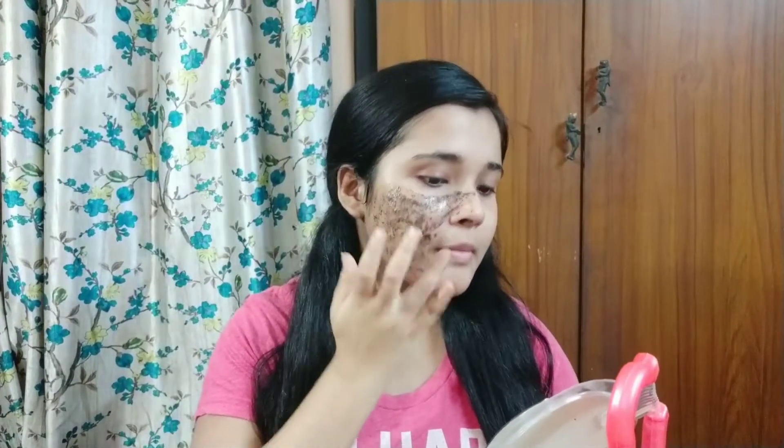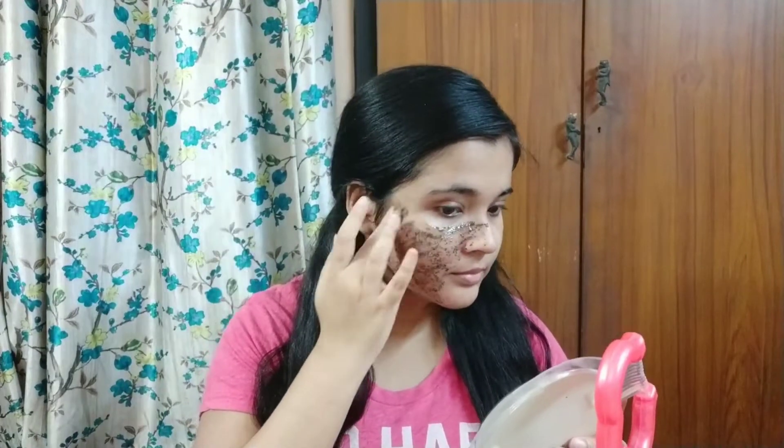As you can see, the mask has a thick texture and it has coffee seed powder in it. It also has a beautiful smell of coffee and adds a really nice cooling effect as soon as you apply it. I'm going to leave the mask on for 10 to 15 minutes so that it can dry and then I will peel it off.